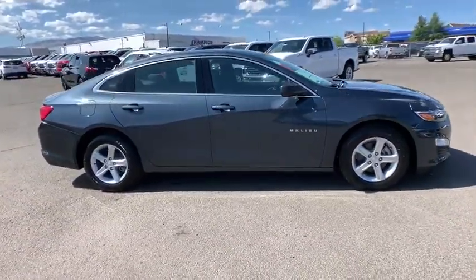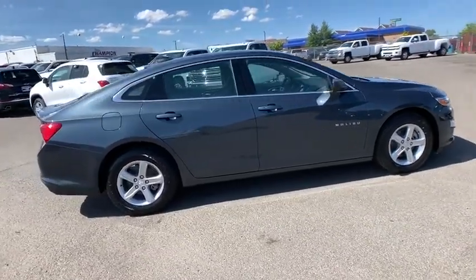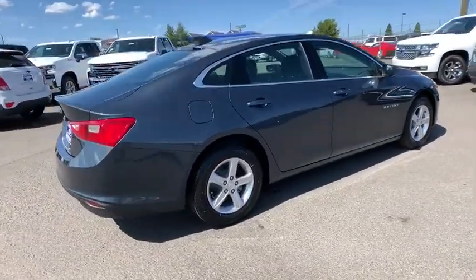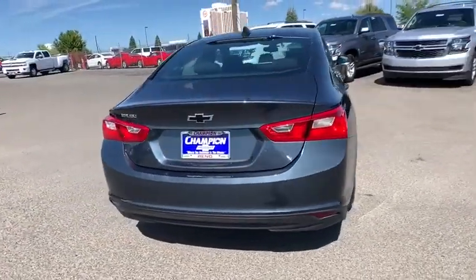Keyless entry, steering wheel audio controls, stability control, anti-lock braking system, traction control, backup camera, Bluetooth, adjustable steering wheel, four-wheel disc brakes, cruise control.